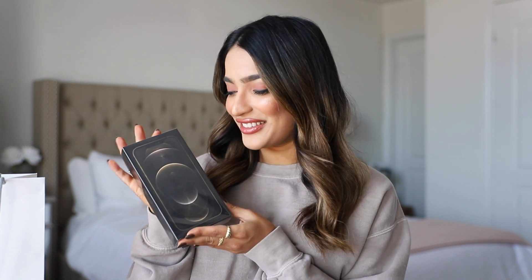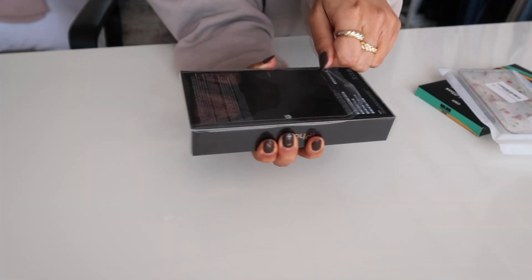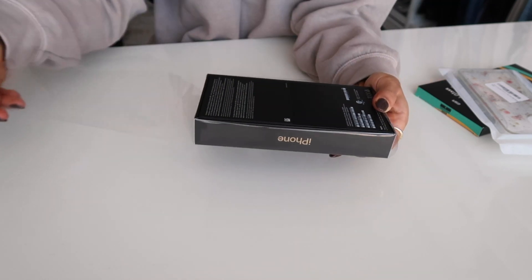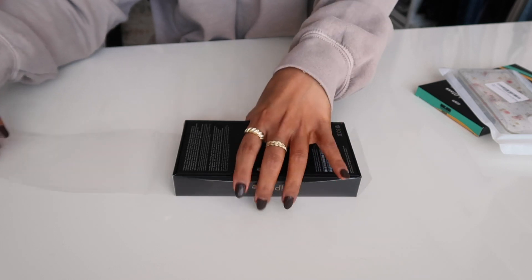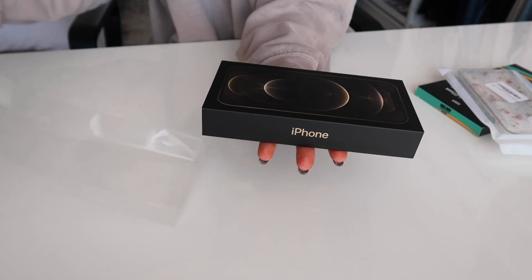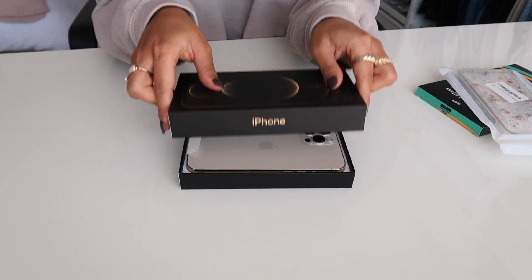Let's finally get into unboxing my new iPhone — I'm so excited! Oh my god, she's stunning, guys — look at my new phone! I think I'm in love.